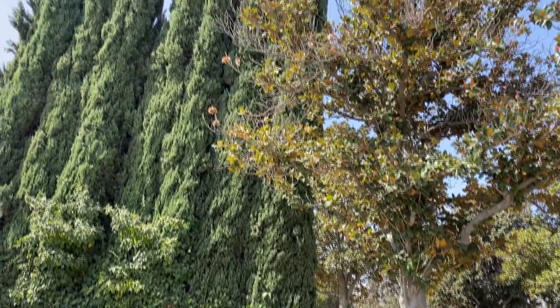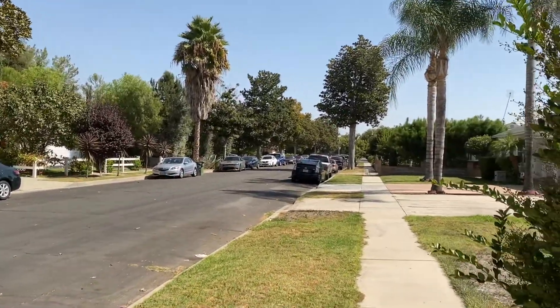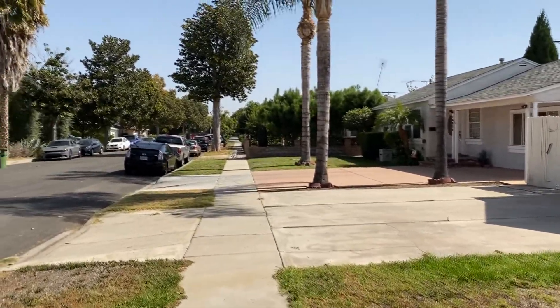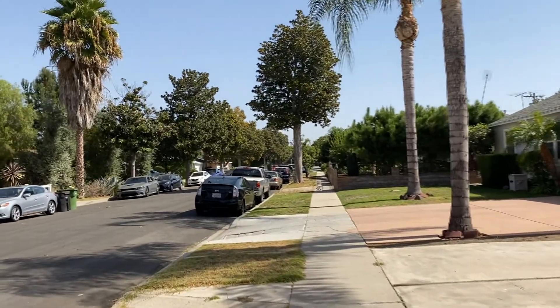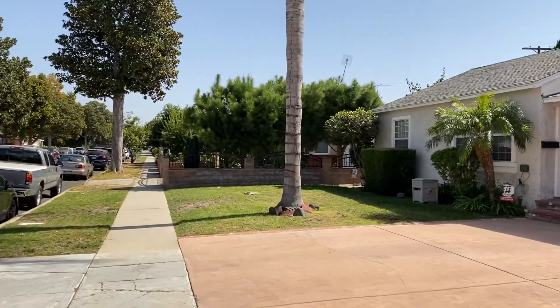I want to show you what it looks like outside when you leave the house. This is not the house behind me — I just want to show you the neighborhood itself. This is the whole neighborhood — a lot of magnolia trees and palm trees.